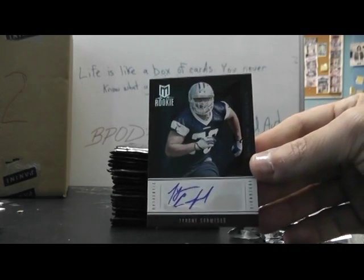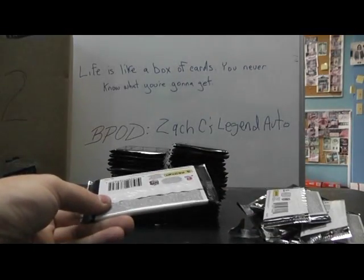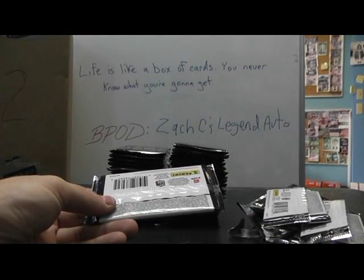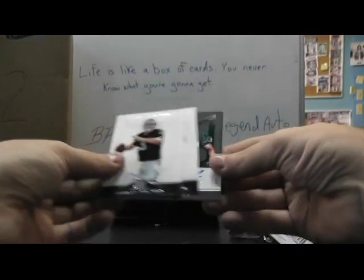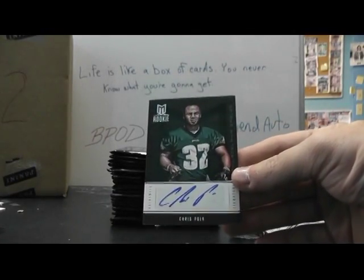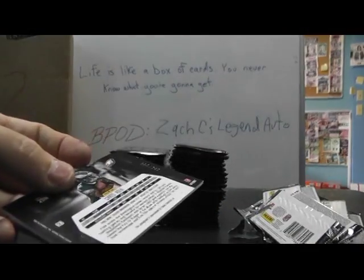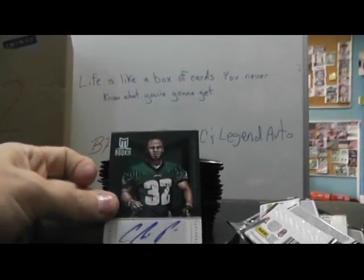I think the Cowboys did get something. I'm trying to mark it as I go along just to make sure. There we go. The Eagles: Chris Polk autograph, and that's numbered to 299. That has a line on it too — I'm gonna show the camera, there's a line right there, right down the side. Chris Polk autograph.